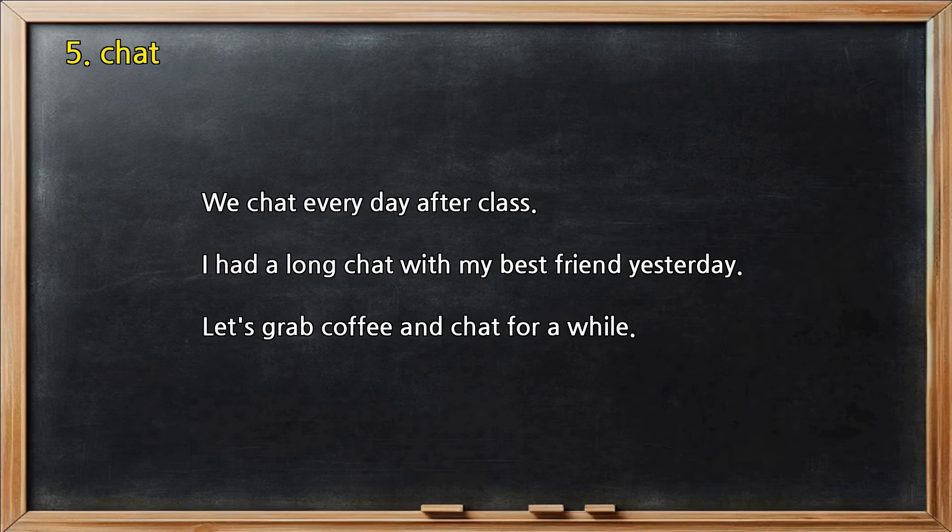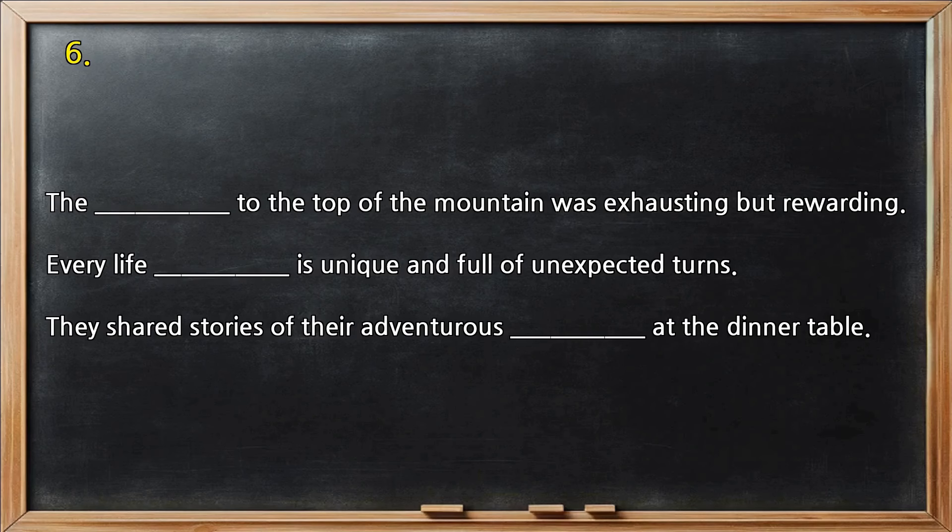Number 5 — Chat. We chat every day after class. I had a long chat with my best friend yesterday. Let's grab coffee and chat for a while.